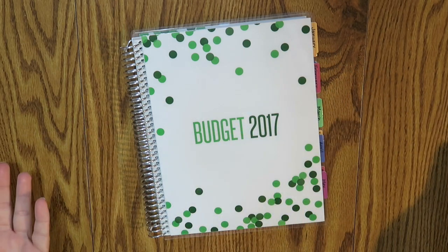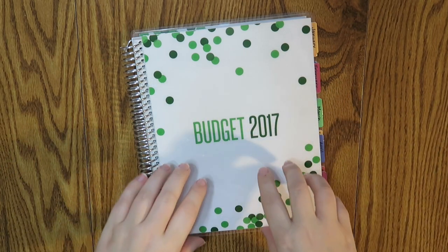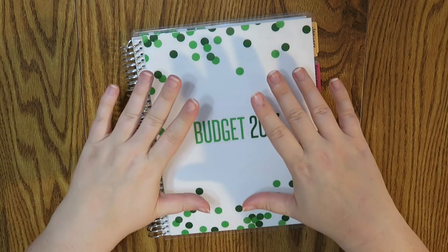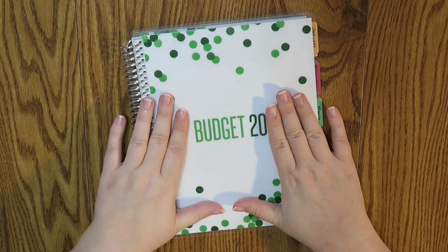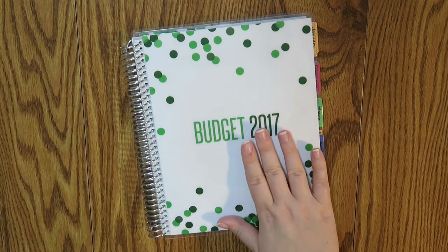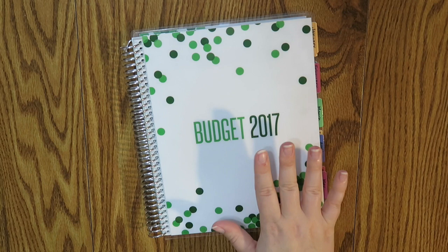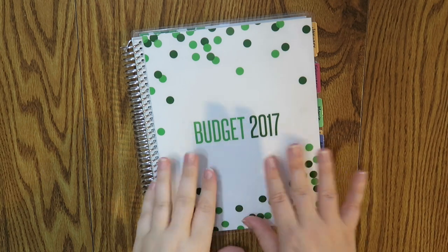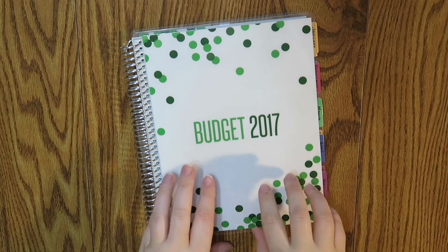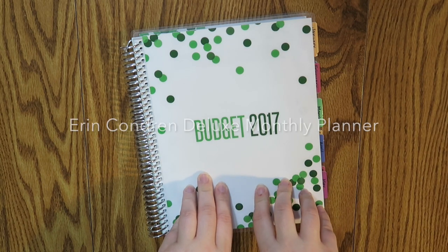Well hello everybody and welcome back to my channel. Today we're going to be talking about my budget for 2017. I wanted to explain what I am going to be using this year to track all my budget needs. I previously talked about this in an Erin Condren haul but didn't really label it as a budgeting video. So I'm going to show you how I am going to set this up for the year.